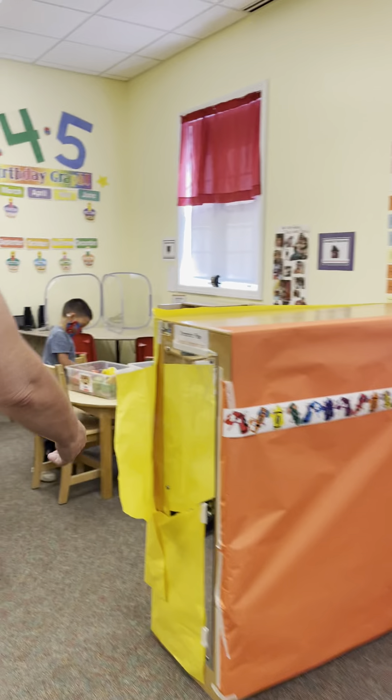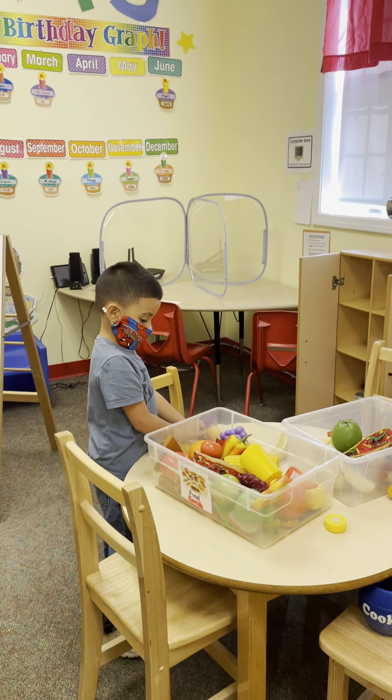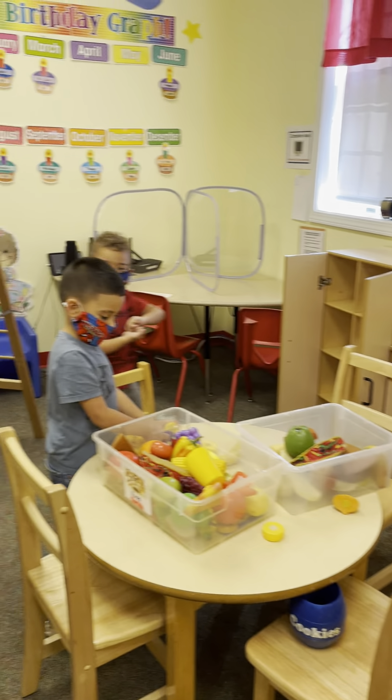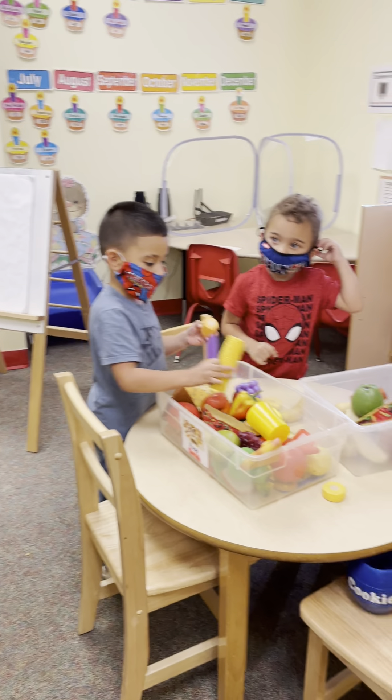Let's go to the kitchen area. We have the kitchen area — tenemos el área de cocina — where they can cook and play and build and make great dinners and lunches, right, my friend? Yes.